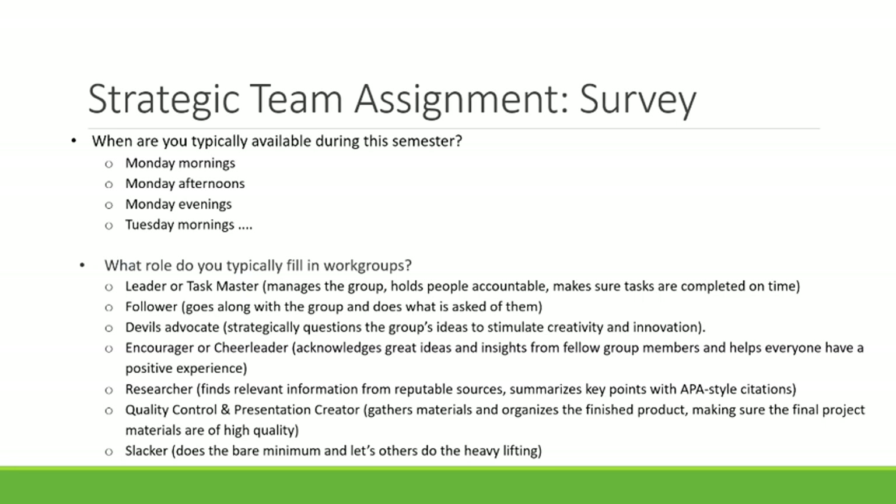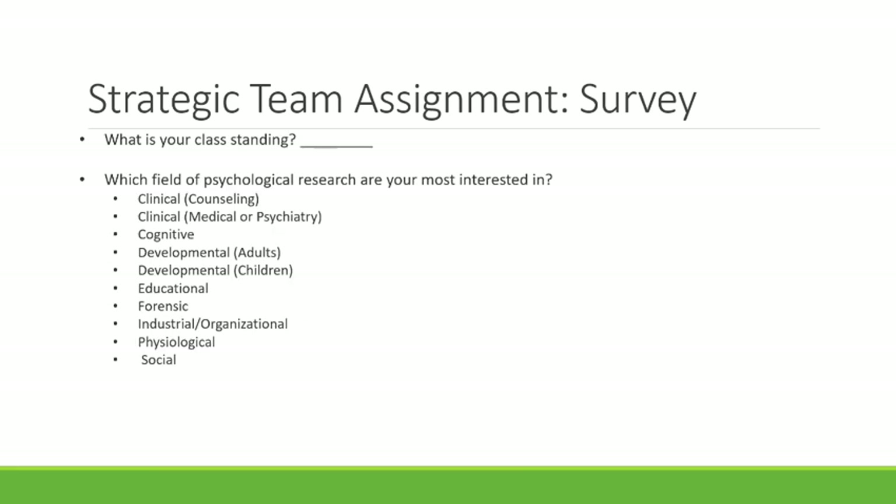Here are some ideas for what to put on a strategic team assignment survey. Availability is really important — you can ask when students are free, including mornings, afternoons, and evenings for every day of the week, including weekends. I also ask what role they typically fill in work groups — people will actually admit to being a slacker, which helps me avoid putting a bunch of leaders or slackers in one group. It's always good to have a variety of roles in each group. I also ask about class standing to gauge experience, and tend to put people with different class standings together so they can help each other.